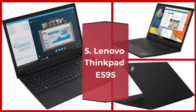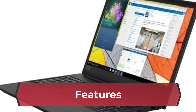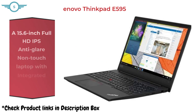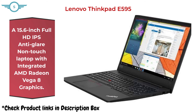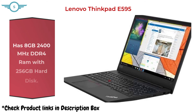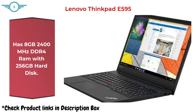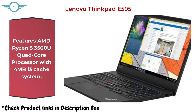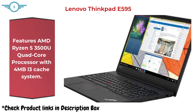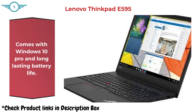5. Lenovo ThinkPad D595. A 15.6-inch Full HD IPS anti-glare non-touch laptop with integrated AMD Radeon Vega 8 graphics. Has 8GB 2400MHz DDR4 RAM with 256GB hard disk. Features an AMD Ryzen 5 3500U quad-core processor with 4MB L3 cache. Comes with Windows 10 Pro and long-lasting battery life.